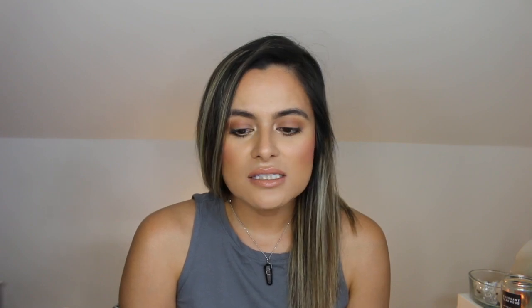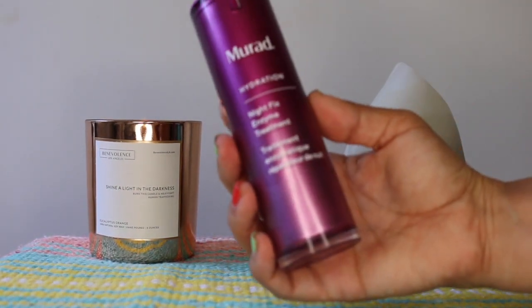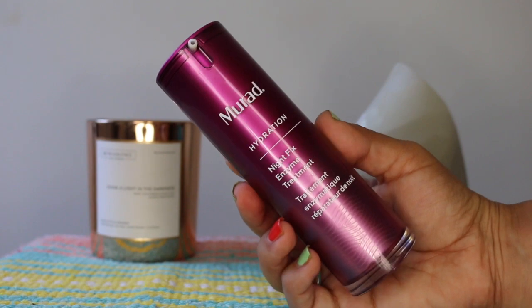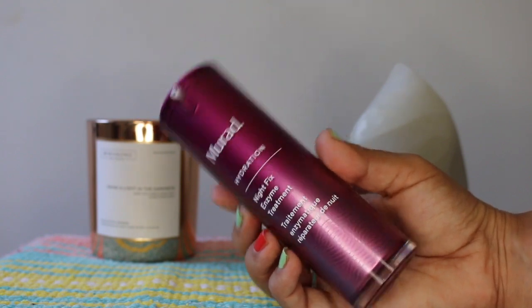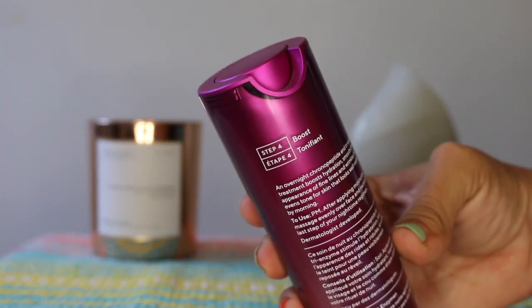This is an overnight treatment that combats the signs of aging such as lines, wrinkles, dryness, and lack of radiance. This would be perfect for those who have dry, combo, normal, or oily skin. If you are concerned with fine lines, wrinkles, dryness, dullness, and uneven skin texture, this could potentially work for you. Due to its functional fragrance, if you also have trouble sleeping this may enhance your sleep quality. You can find Murad's Night Fix Enzyme Treatment at murad.com, Sephora, Ulta Beauty, and Nordstrom's. It retails for $70 and you get one ounce.